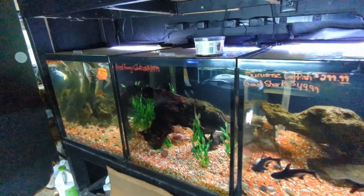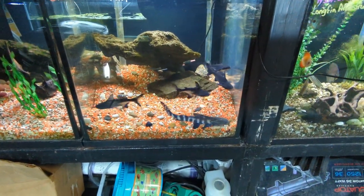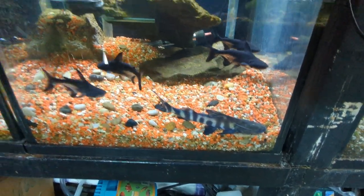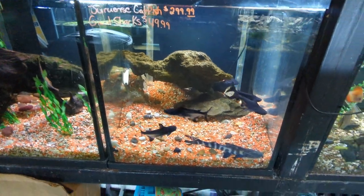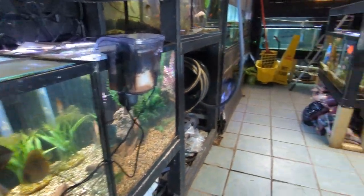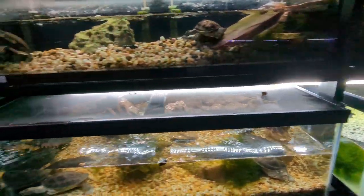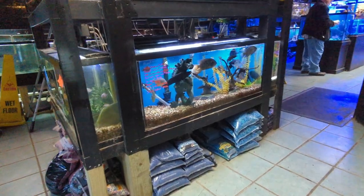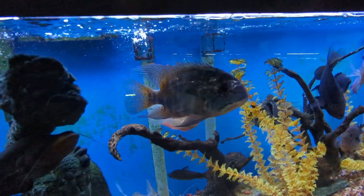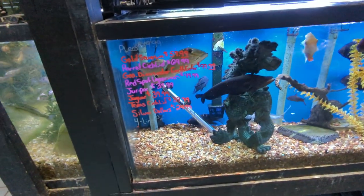So recently I went to a local pet store called Pets Plus where they have both reptiles and fish. It was pretty nice — I've gone there a couple times before and they typically have a larger selection than some of the local places here. It's about an hour drive for me. In this tank you can see they've got a true parrot that's at least seven or eight inches, and the prices aren't bad either.